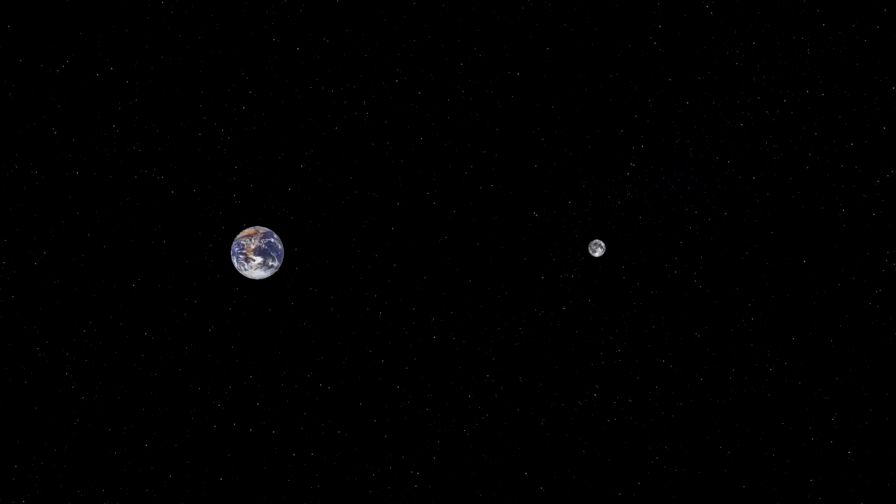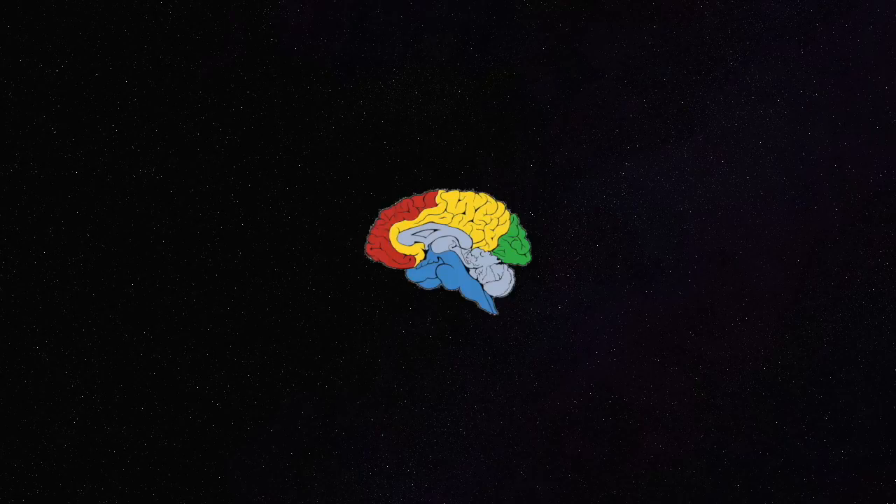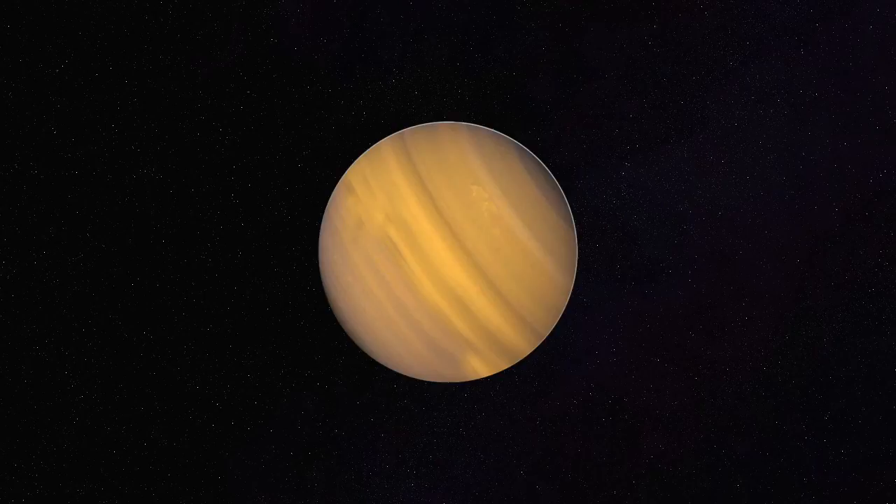If I were to draw the Earth here, where do you think the Moon should go? Here? Over here? How's this? The answer is that the Moon is about 384,500 kilometers away. But what does that look like? The human brain is great at many things, but assigning astronomical distances to mostly empty space is not one of them. So let's fill that empty space between the Earth and the Moon with objects that we're familiar with — the other planets.